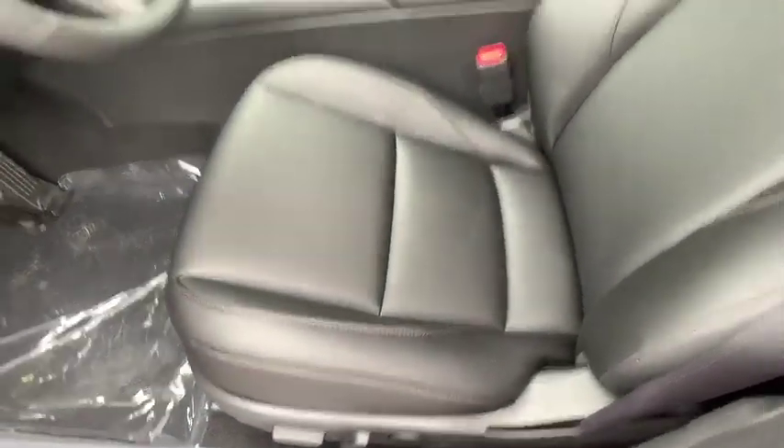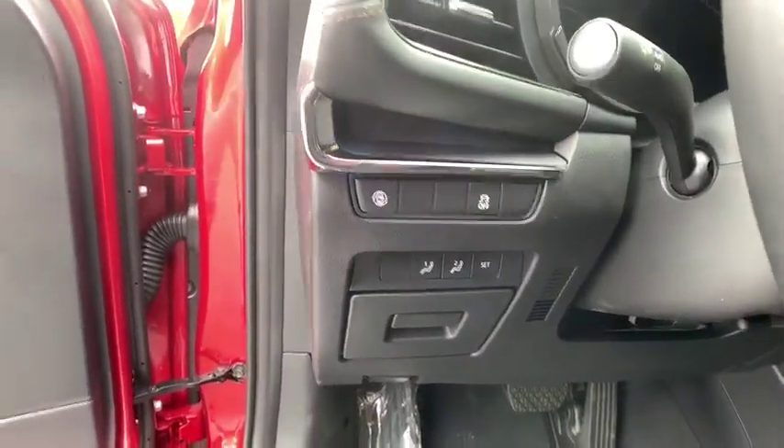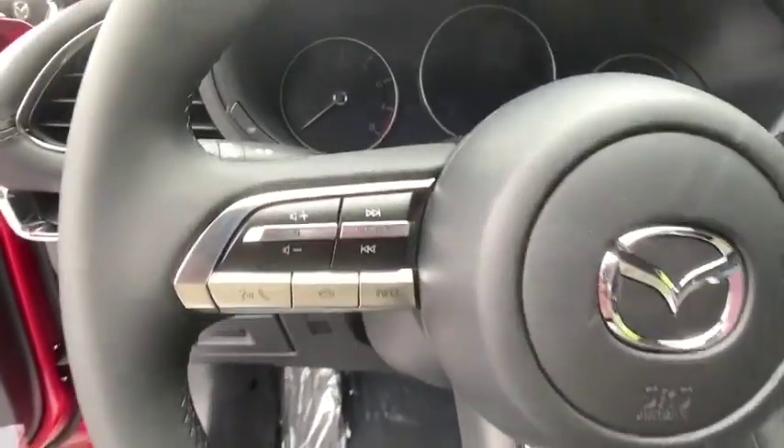Rear window defroster, power windows, overhead console, panic alarm, tachometer, remote keyless entry, brake assist, power driver's seat, rear window wiper, front bucket seats, front reading lamps.